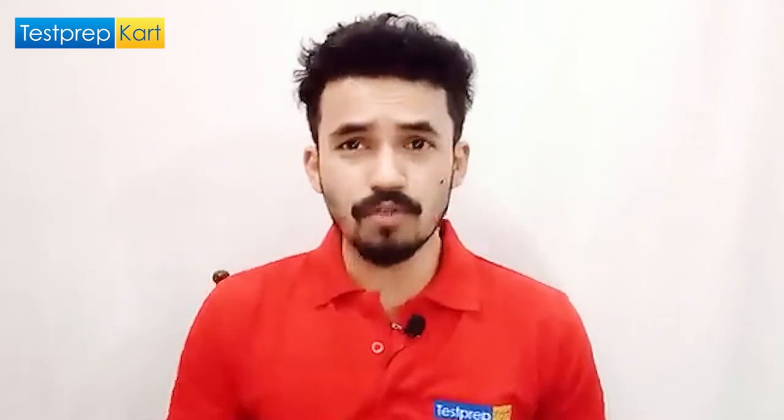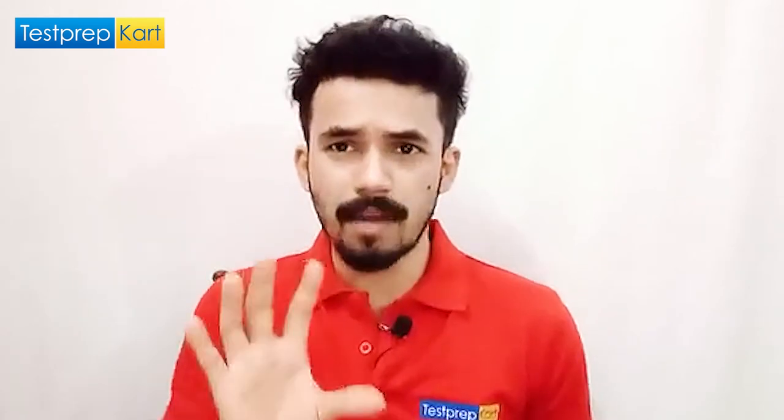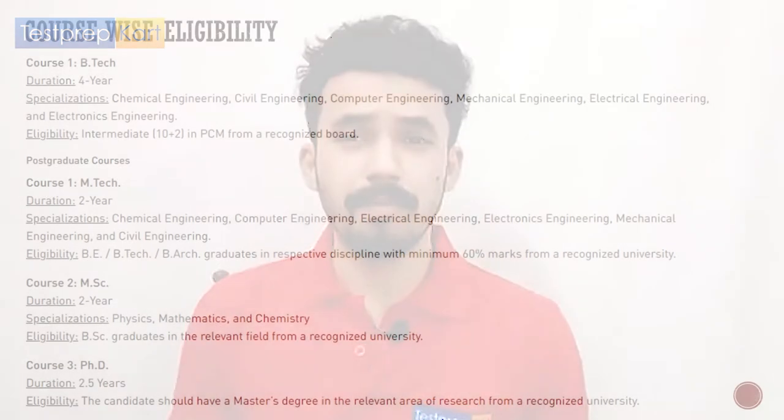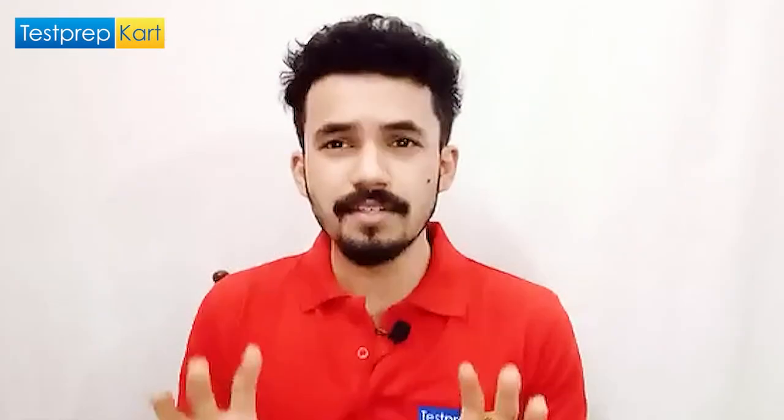Now let's discuss course-wise eligibility. This is the basic eligibility to apply. For BTech, you should have PCM in class 12 with 75% marks, as required by all NITs. For MTech, you need a graduation in technical courses with a minimum of 60%. For MSc, you need a BSc with 60–70% marks. For PhD, you need a master's degree from a recognized university.